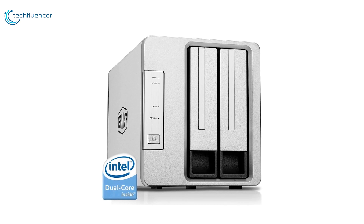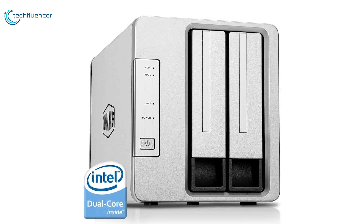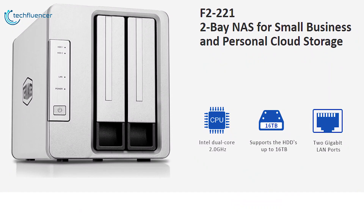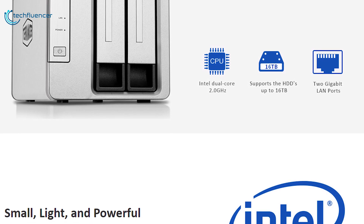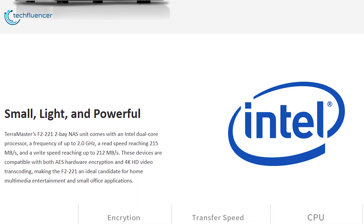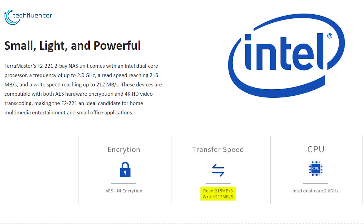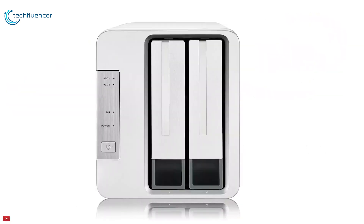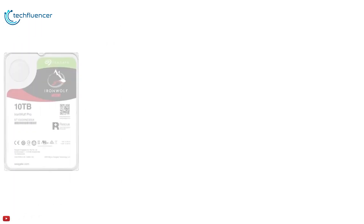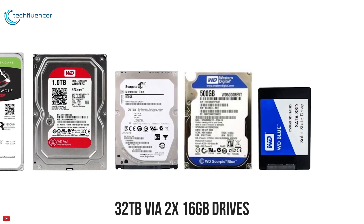The Terramaster AF2-221 is a 2-bay NAS designed for small businesses and home use, such as personal cloud or backup. This NAS unit is powered by an Intel Apollo J3355 dual-core processor with a frequency of up to 2GHz alongside 10GB of DDR3 RAM, ensuring faster multitasking, a read speed reaching 250 Mbps and a write speed reaching up to 212 Mbps. It is compatible with both 3.5 and 2.5-inch HDDs as well as 2.5-inch SATA SSDs with a maximum capacity of 32TB via two 16TB drive slots.